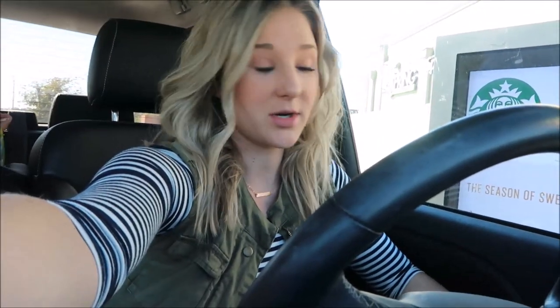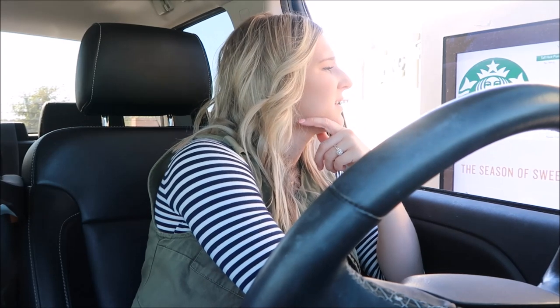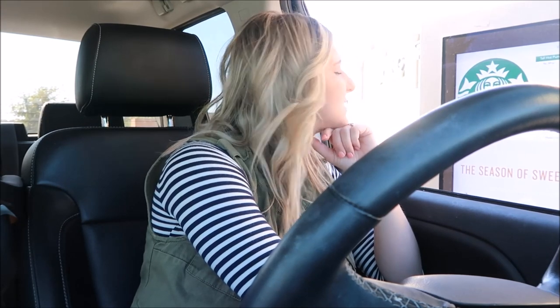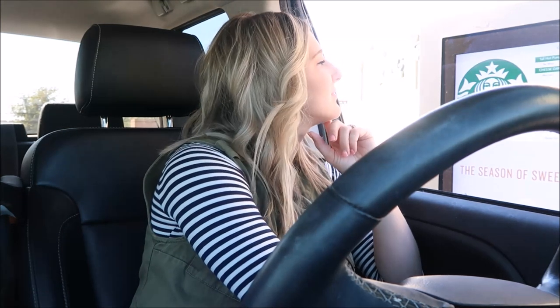Cooper and I are in the Starbucks drive-thru and I just left Goodwill. We have a really big, nice Goodwill by our house and I really like to go there because a lot of times you can find really nice stuff — brand new clothes, really nice furniture. Let me order — can I get a tall Pumpkin Spice Latte with no whipped cream and a cheese danish warmed up? It'll be $7.58 at the window.